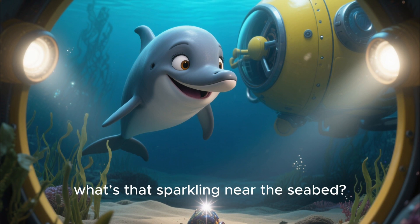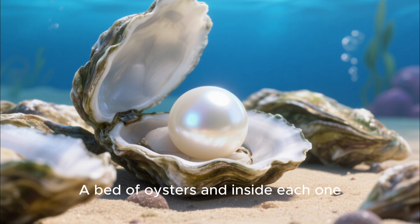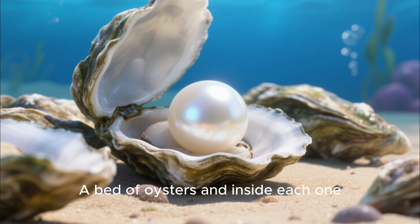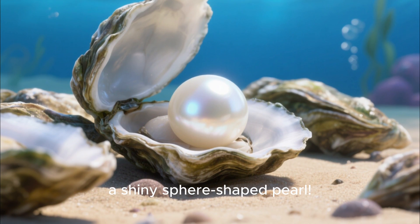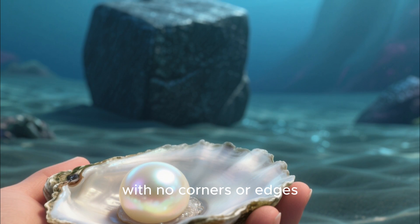Now, what's that sparkling near the seabed? A bed of oysters — and inside each one, a shiny sphere-shaped pearl! A sphere is perfectly round with no corners or edges.